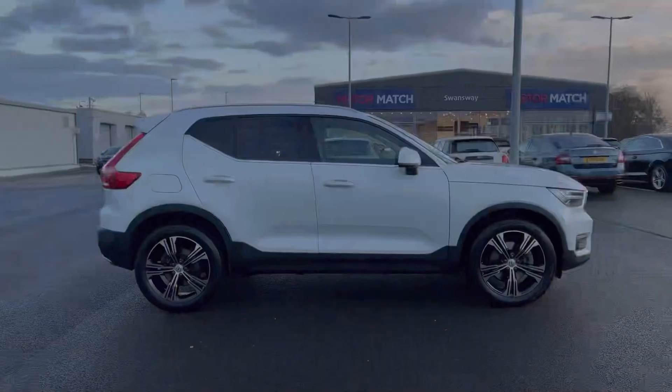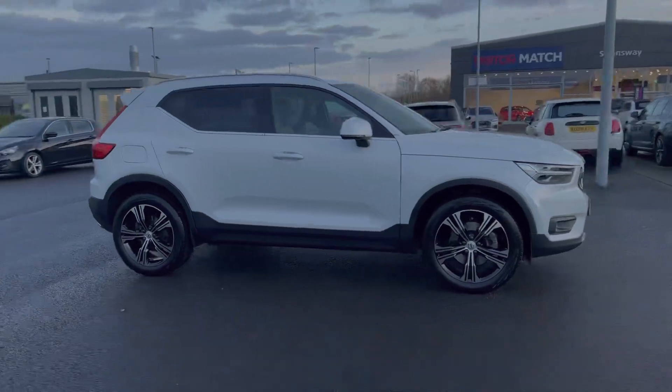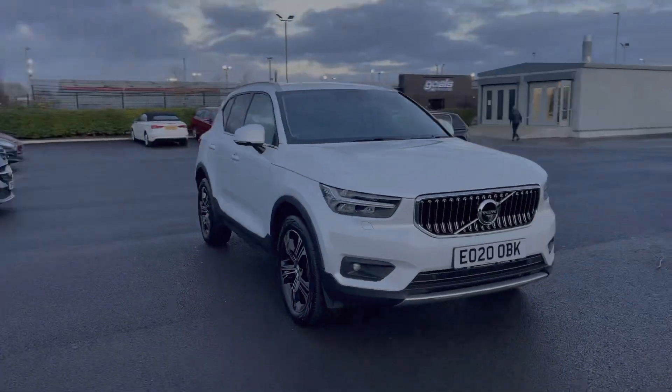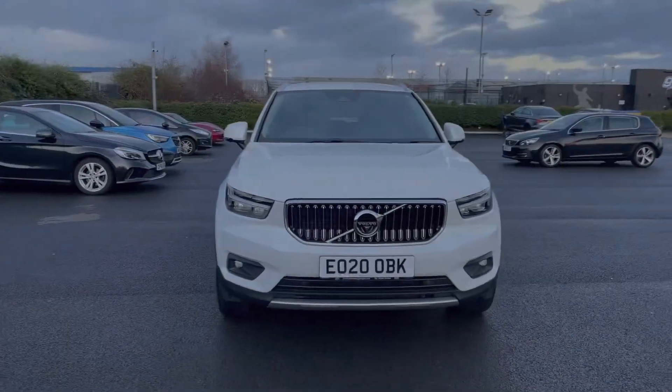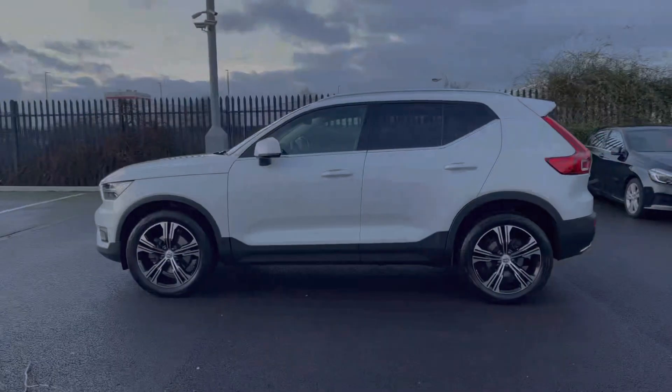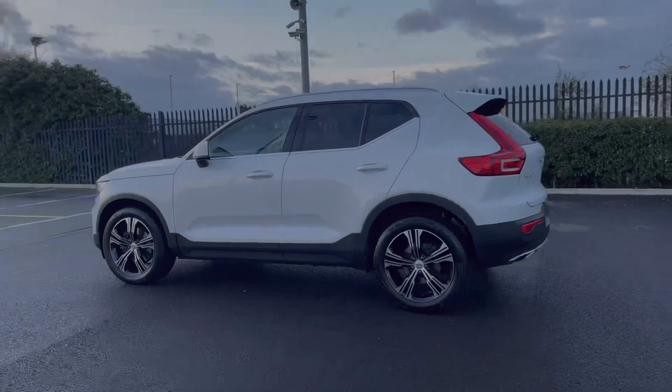Hello and welcome, my name is Callum from Motor Match Chester and today I'm going to be taking you around this approved used vehicle. This is the Volvo XC40 T4 Inscription Pro. It comes with a full dealership service history, with the last service at 14,000 miles, and comes with just 14,800 on the clock. This is a registered 2020 model.